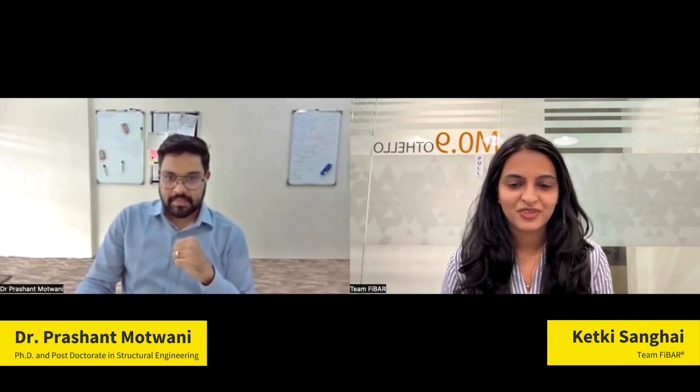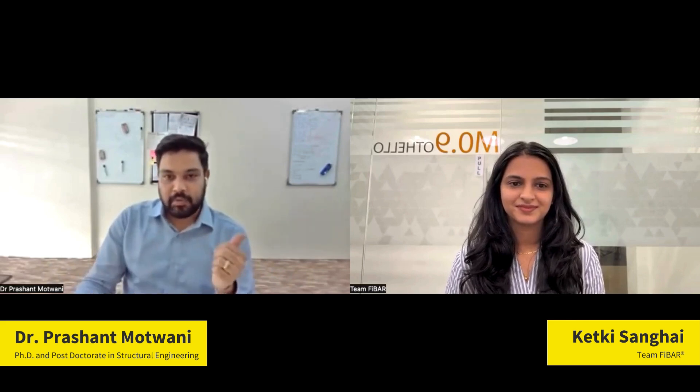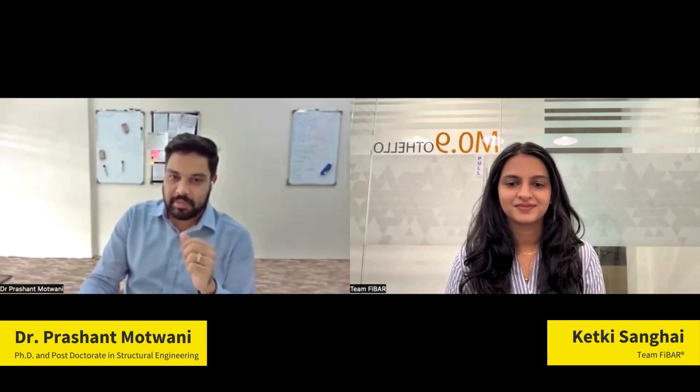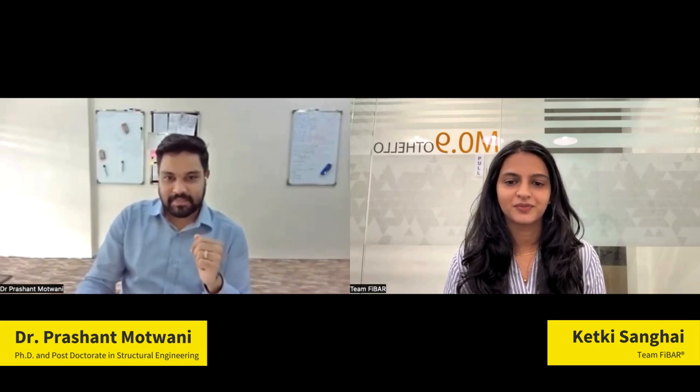Good morning, Dr. Prashant Mortwani. I would request you to introduce yourself. Hi, it's Dr. Prashant Mortwani. I did my PhD and post-doctorate from IIT Bombay. Currently I'm the acting member partner at GAS Structural Solutions LLP, which is a testing, inspection, and certification company.